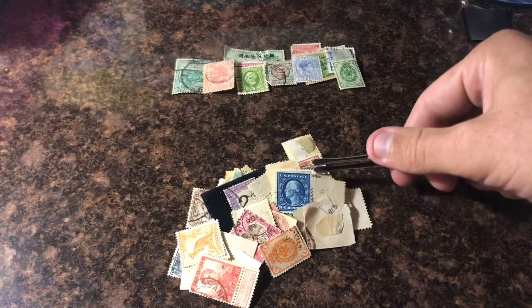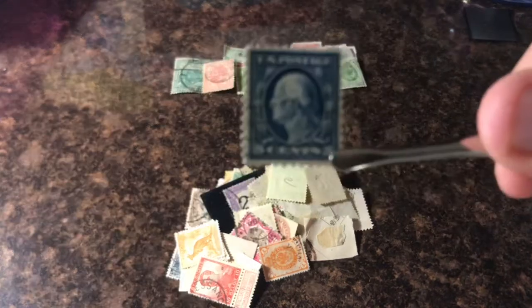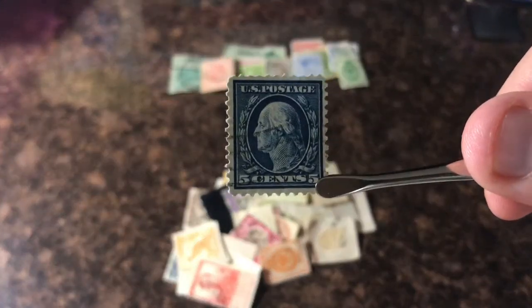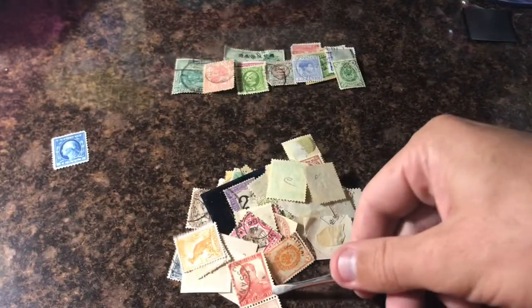Bahamas. There's a U.S. stamp — pretty clean one too. Centered decently well, a little off on the right side, but a good-looking stamp. I'm keeping that one in my U.S. pile.